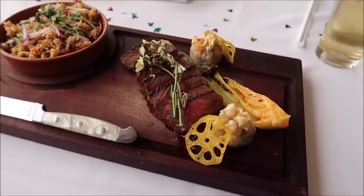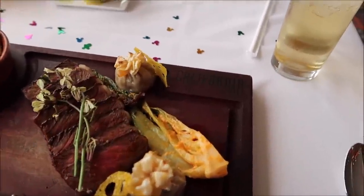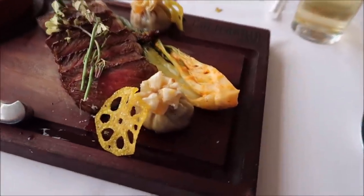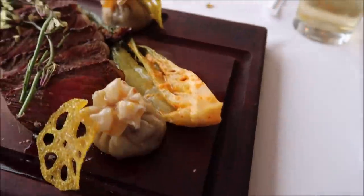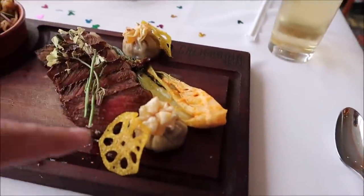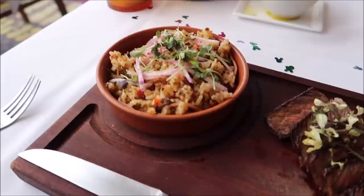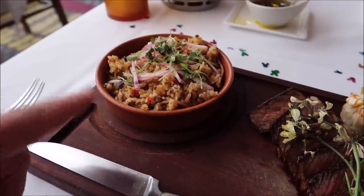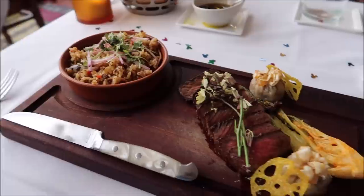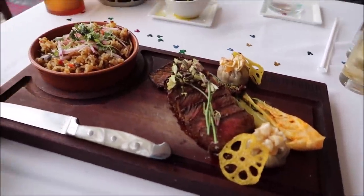And here it is — the main event — the wagyu strip loin. Look at this! I am so impressed with the presentation, it comes on a nice California Grill board. Here are the wagyu wontons — they look so good. They've got the kimchi bok choy right here, and then the wagyu fried rice with actual pieces of steak inside the fried rice. It all just looks amazing — I'm so excited to eat this, it looks incredible.